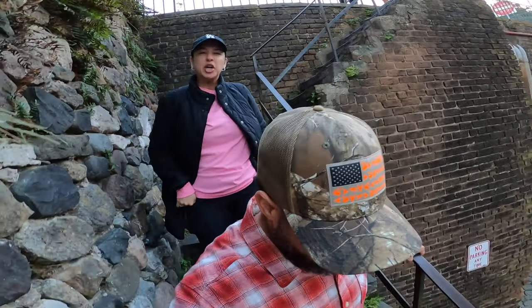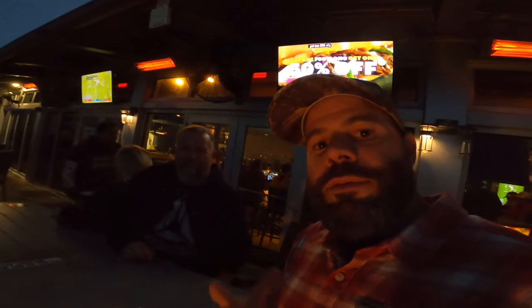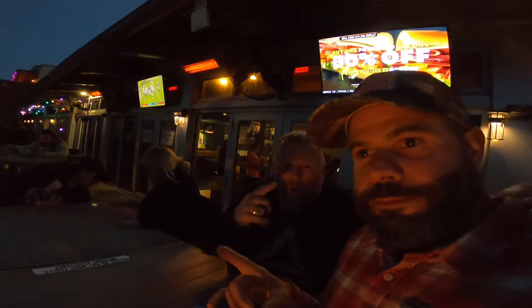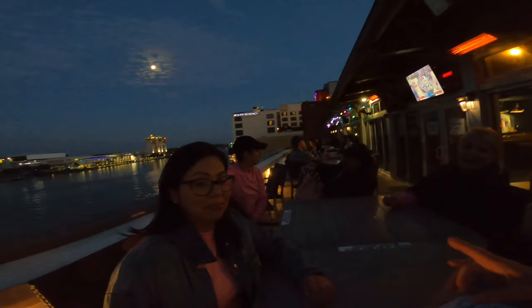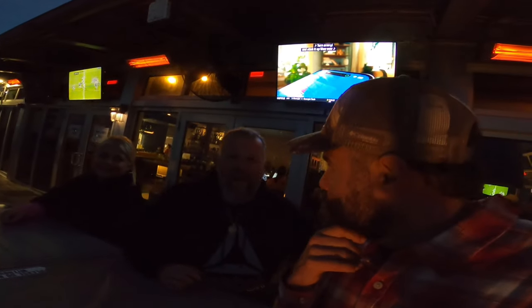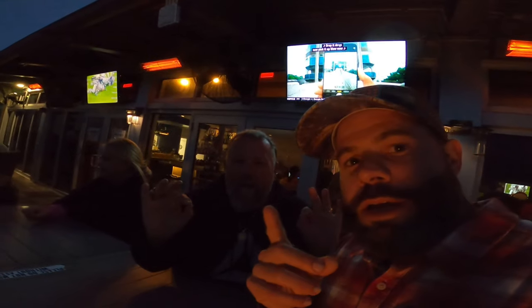We finalized the day by being here on the rooftop lounge right here in Savannah, Georgia — top deck, top deck! We're gonna have some great meals, great food, great eats, some great coffee, and then we head back to the campground. We'll see you guys tomorrow.